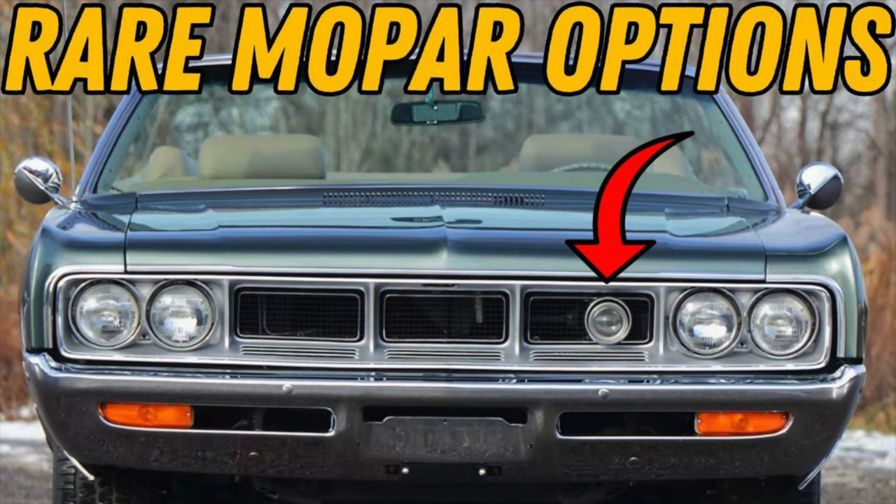I have another video with more rare Mopar options you can check out. Don't forget to subscribe and I'll see you in the next one.